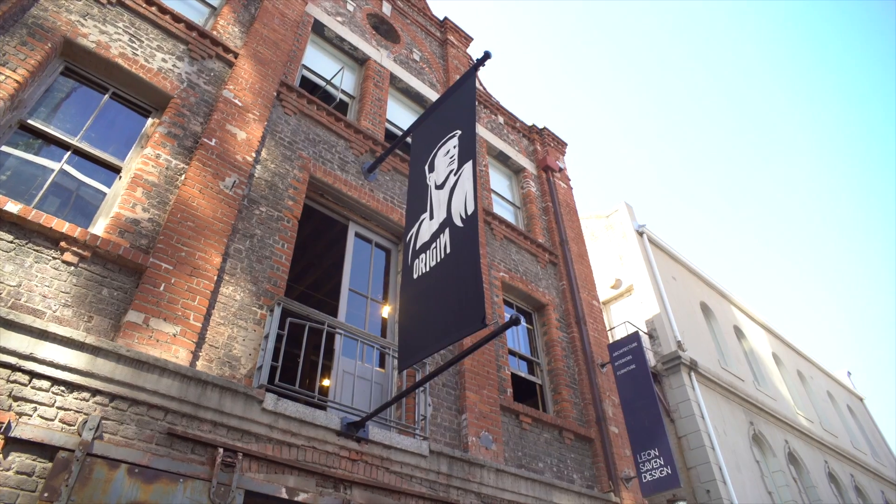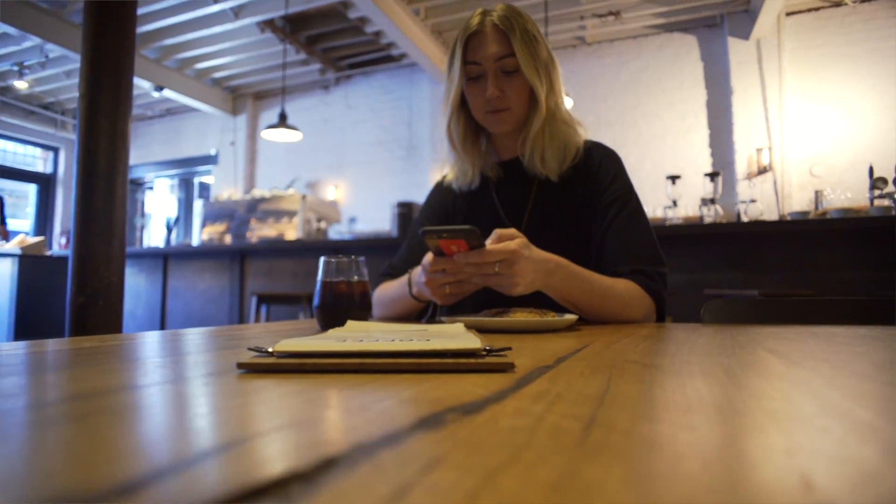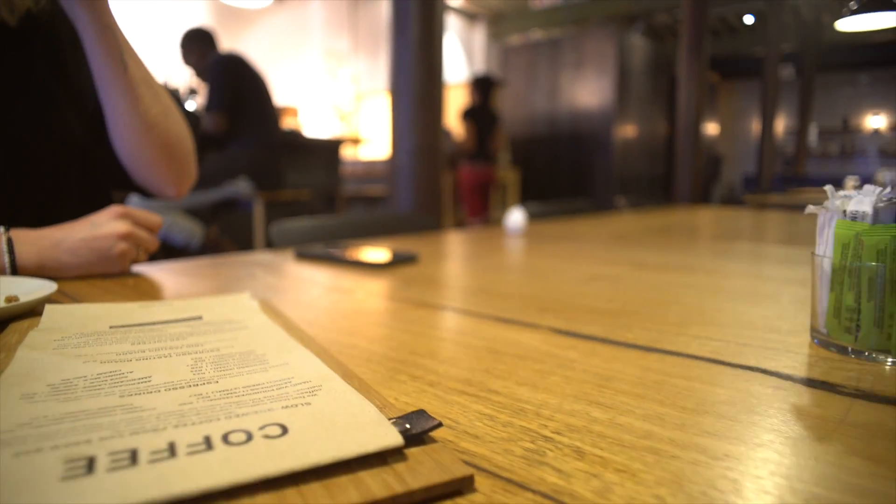So our first stop on this coffee tour of Cape Town is at Origin on Hudson Street. Let me tell you, their cold brew is the best thing I have ever consumed.